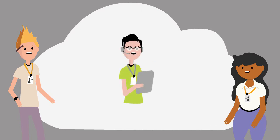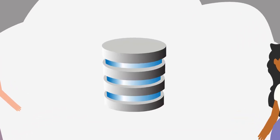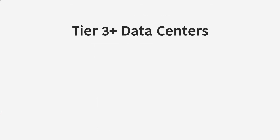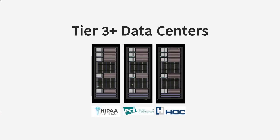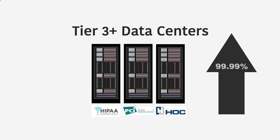EpiGrid cloud solutions are 100% managed, monitored, and supported by our team of IT and engineering professionals 24/7, 365 days a year. All data on the EpiGrid cloud is 100% backed up and includes a standard 7-day retention of all data backups. All cloud and hosting solutions are provided in Tier 3 plus data centers and meet all major compliances, with a 99.9% uptime guarantee.